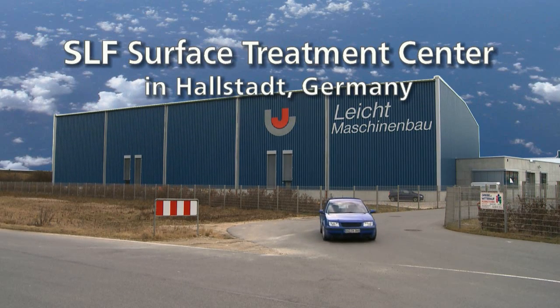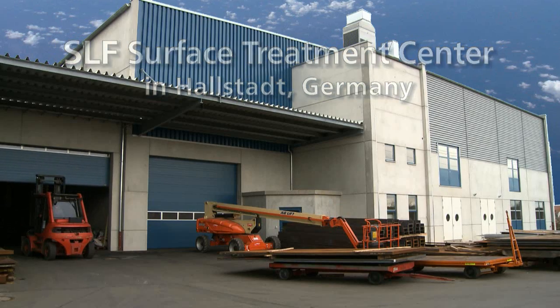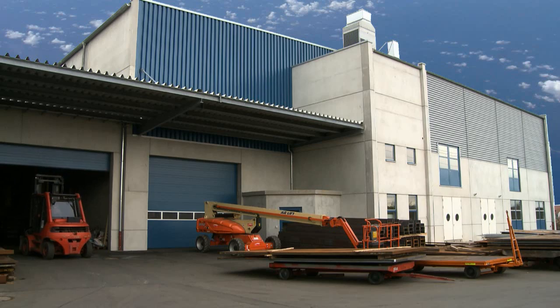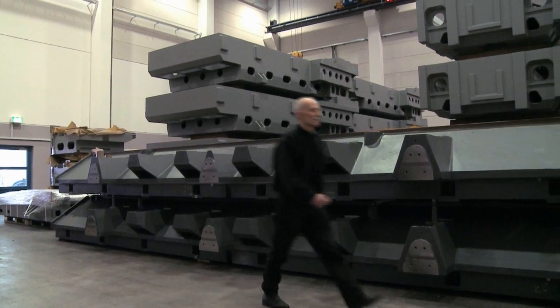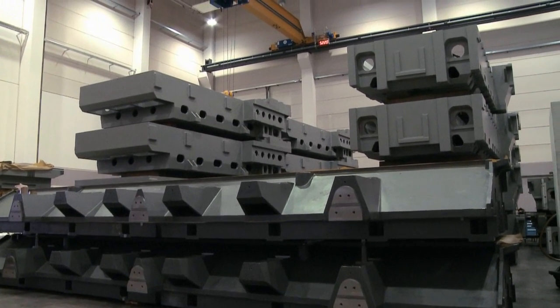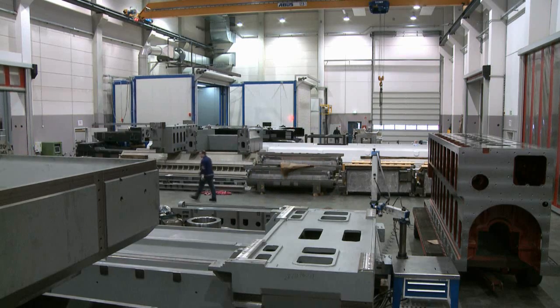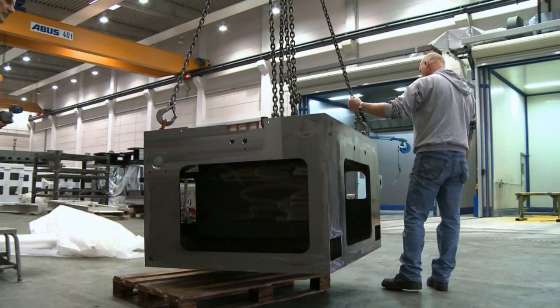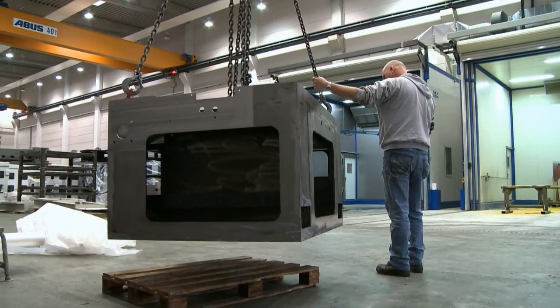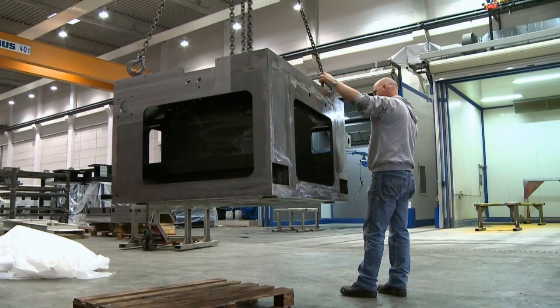The machinery maker Leicht is well known among industry experts as a manufacturer of large precision-engineered components, some of which are manufactured in climate-controlled facilities. A new industrial building now serves as a surface treatment center in which SLF technology is used to wash, coat, and dry these workpieces. The requirements of the day-to-day coating activities reflect the diversity of large workpieces used in the construction of special machines, machine tools, and ship motors.